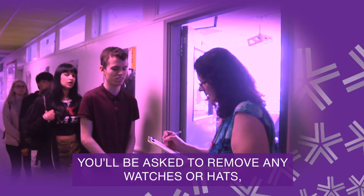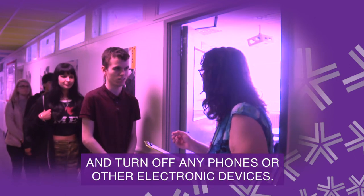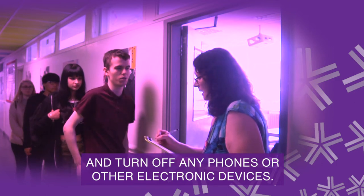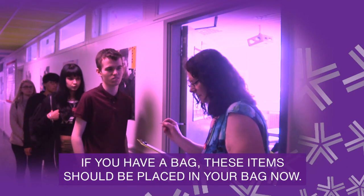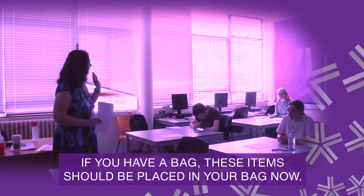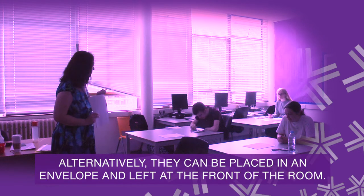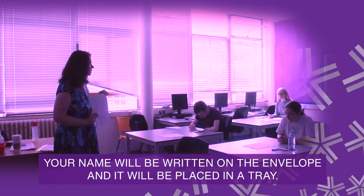You'll be asked to remove any watches or hats and turn off any phones or other electronic devices. If you have a bag, these items should be placed in your bag now. Alternatively, they can be placed in an envelope and put at the front of the room. Your name will be written on the envelope and placed in a tray.